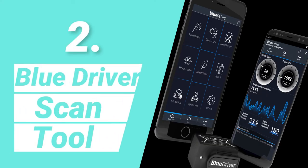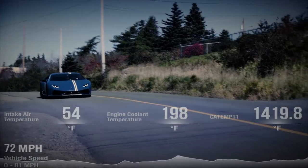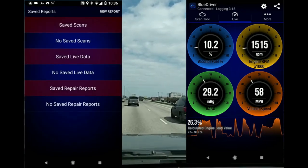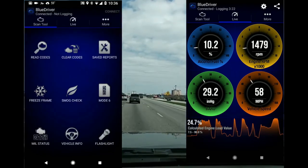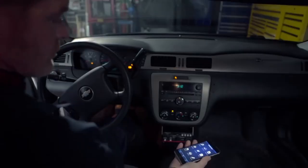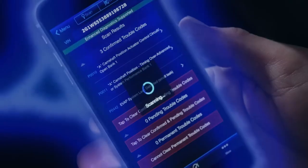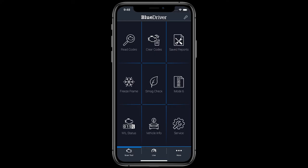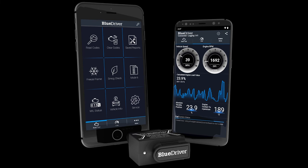Number 2: BlueDriver Scan Tool. The BlueDriver Scan Tool isn't your typical Bluetooth-based OBD2 vehicle diagnostic scanner, since it combines an in-depth assessment of the car's operation with advice for how to fix it. The scanner has a blue LED that becomes solid blue when turned on and flashes blue while delivering data, but fades dark after a short period to prevent distraction. It blinks red when not connected to a phone or tablet, and flashes solid red when entering recovery mode after a failed firmware update. The BlueDriver app is available for Android and iOS and is well-organized, showing you what's going on beneath your car's hood.